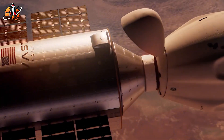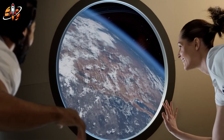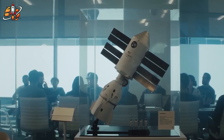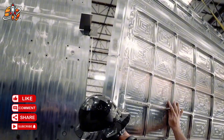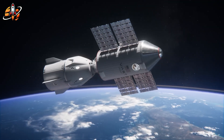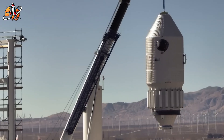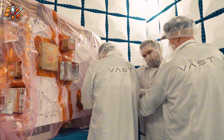Earlier this year, Axiom completed their first mission simulation for the payload, power and thermal module — simulation testing, not the hardware validation VAST has already finished. Axiom possesses genuine capability: they've successfully launched private astronaut missions to the ISS through SpaceX partnerships and employ experienced personnel and legitimate engineering expertise. The issue isn't competence; it's architectural philosophy. By designing for ISS integration first and independence second, Axiom locked into a complex sequential deployment requiring everything to succeed in order.